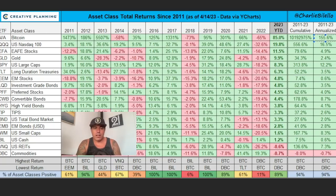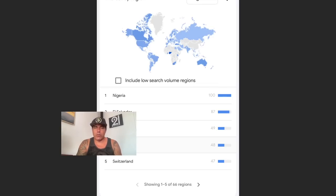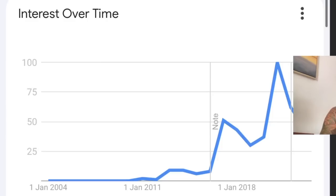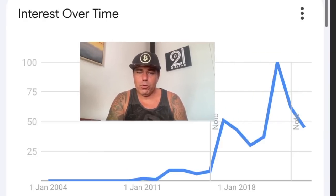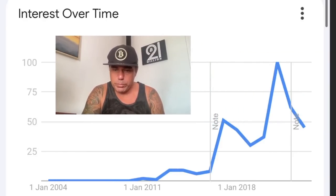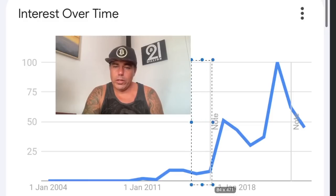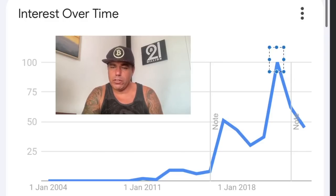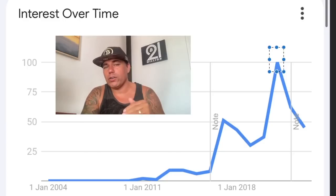Luckily, countries are starting to understand this more. If you look at Google search trends for Bitcoin, Nigeria is explosively searching for Bitcoin, followed by El Salvador, Austria, Ghana, and Switzerland in the top five. The interest over time chart shows that during bull markets there's a lot of interest — 2021 had a lot of interest — and every time the next top of interest will go higher and higher as more people discover Bitcoin.